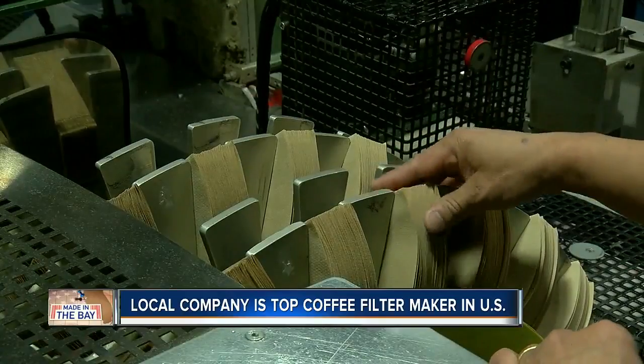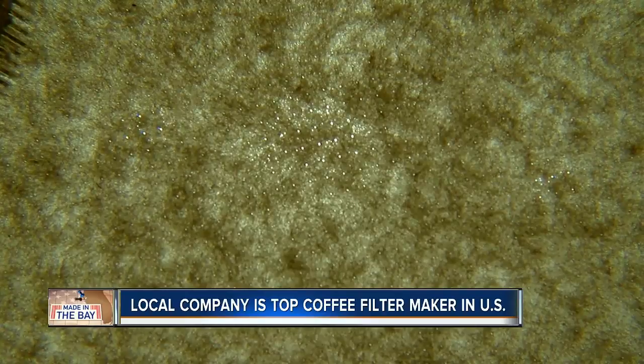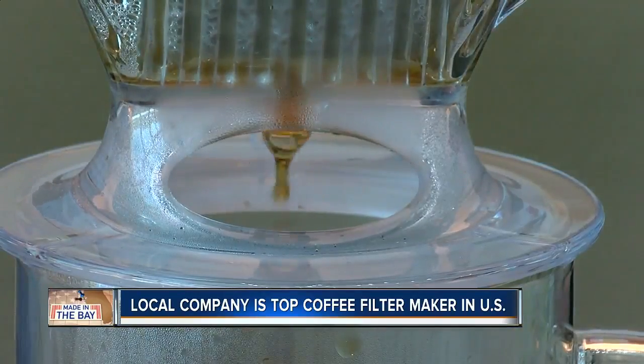Melita says they perfected the filter by crimping the paper at the edges instead of using glue, and with tiny micro holes in the paper called flavor pores. You're spending a lot of money on your coffee and you care a lot about that taste, and their filters let that taste go into your cup through those flavor pores.